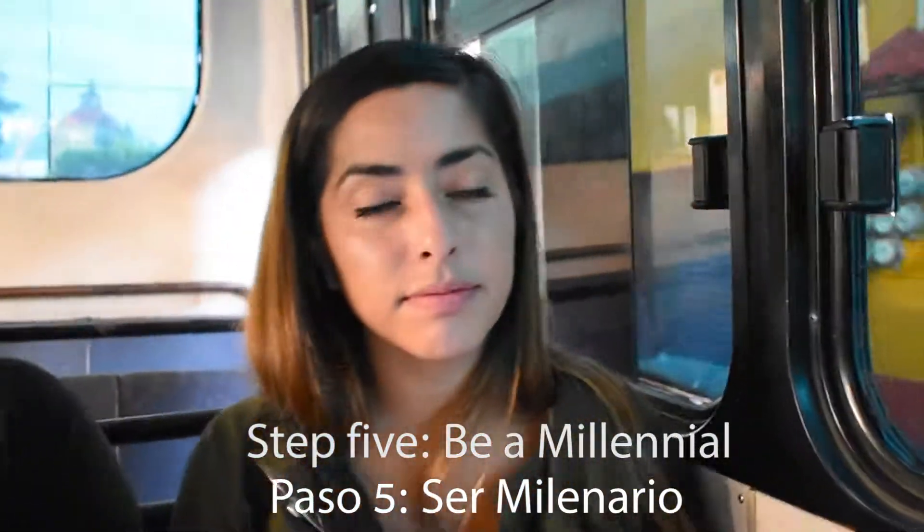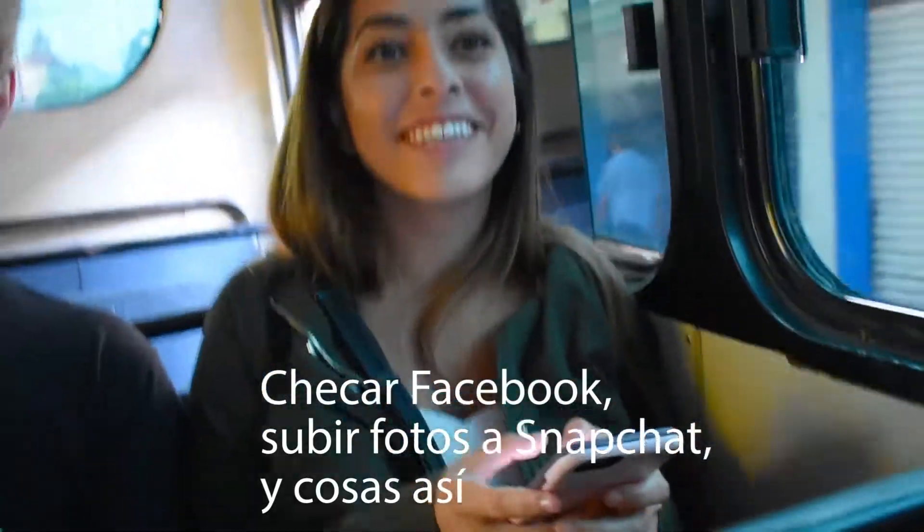Step five: play on your phone on the bus. Check Facebook, post on Snapchat, all that fun stuff.